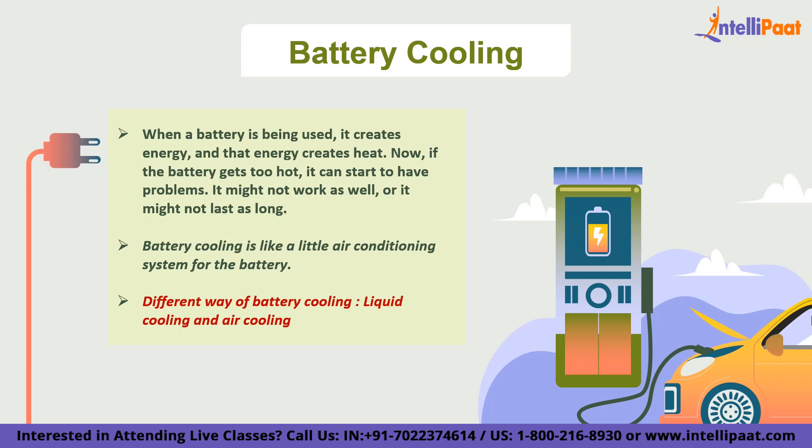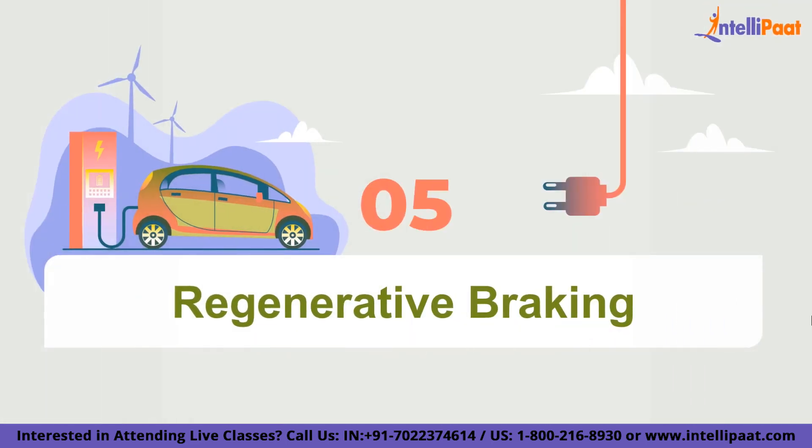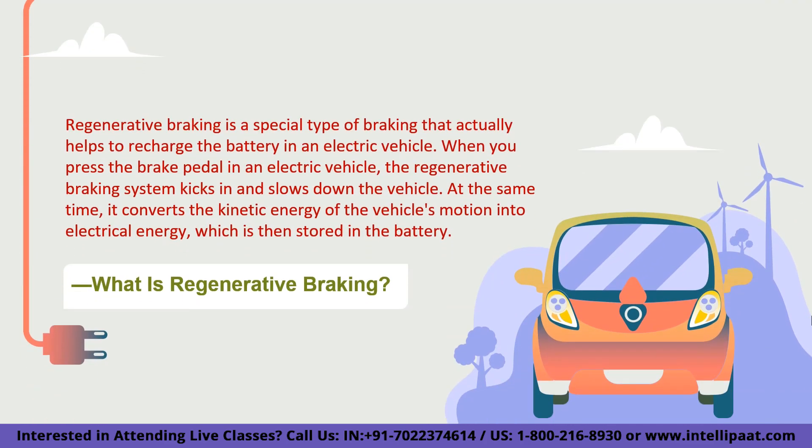We have arrived at the fifth and final optimization factor: regenerative braking. Regenerative braking is a special type of braking that actually helps to recharge the battery in an electric vehicle. When you press the brake pedal, the regenerative braking system kicks in and slows down the vehicle. At the same time, it converts the kinetic energy of the vehicle's motion into electrical energy, which is then stored in the battery.